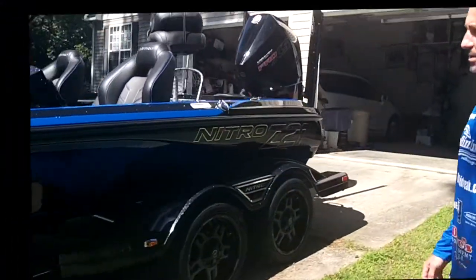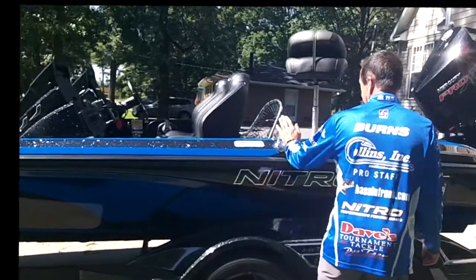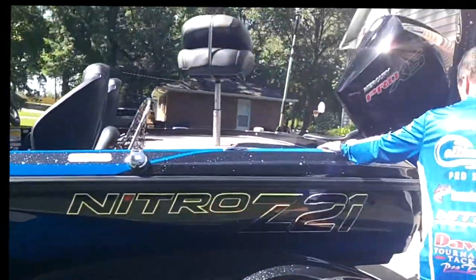Take a look at the passenger side — comes with a really nice gas cap, easy access.